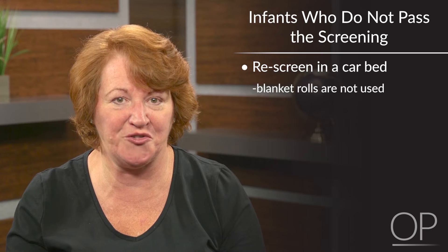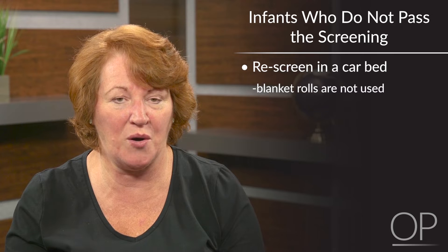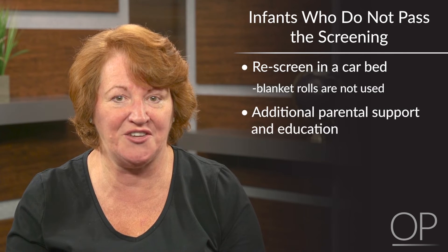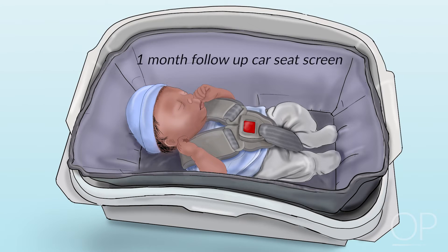If the infant did not meet the criteria to pass, rescreening in a car bed may be a feasible option. Car bed screening is carried out using the same procedures as a car seat tolerance screen described in this video. However, blanket rolls are not used for positioning the infant in a car bed. Discharging an infant home in a car bed often requires additional parental support and education by providers with specialized knowledge and training.